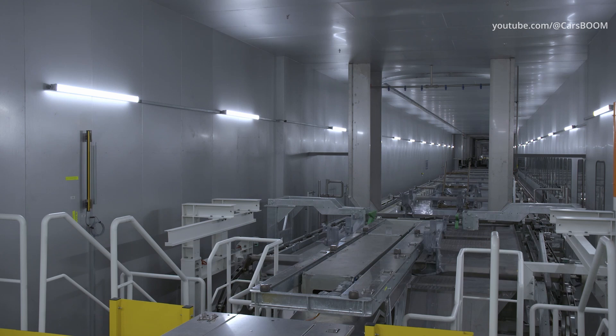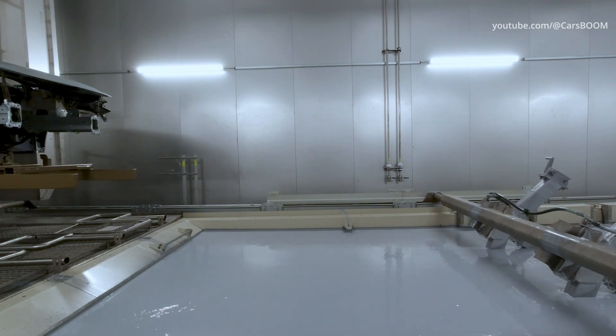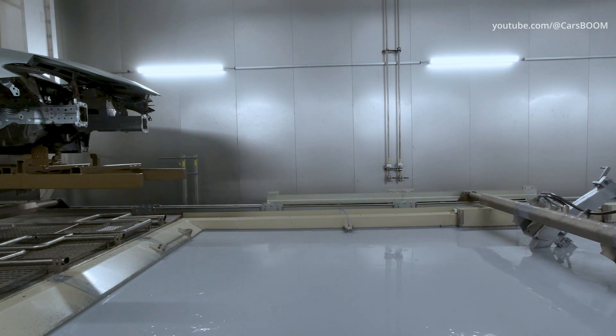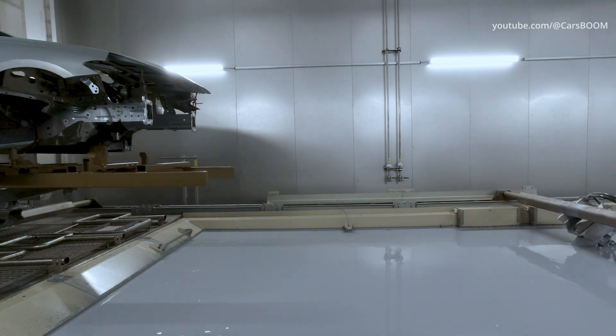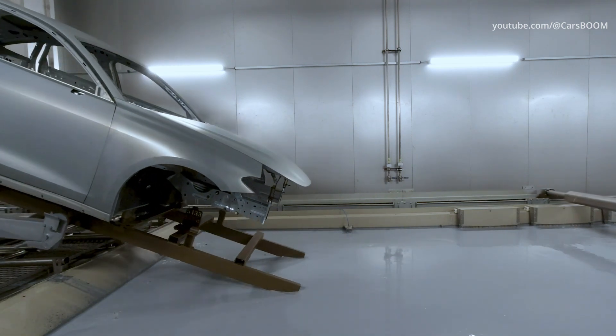In Neckarsulm, Audi relies on modern and effective methods to prevent corrosion. Cathodic dip painting, for example, includes dipping and rotating the body upside down in the tank using a rotation process. This is more space-saving and thorough as it avoids minimal air bubble formation and dirt deposits.